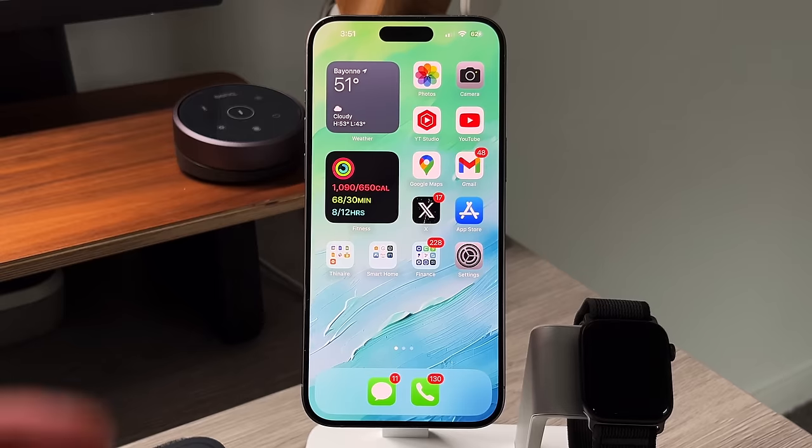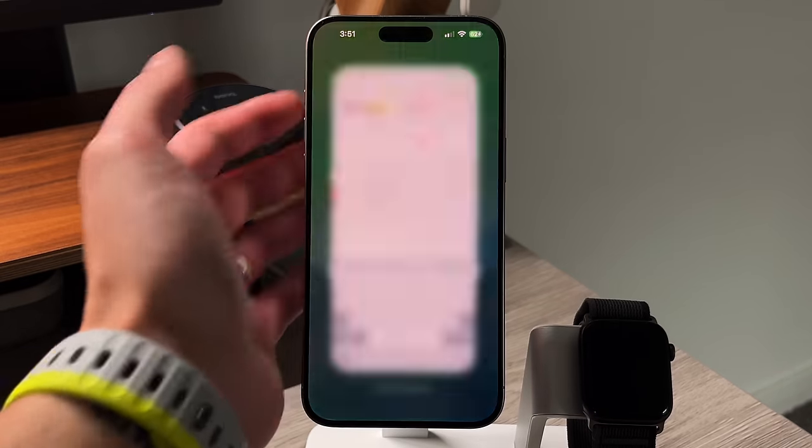We're going to talk about all the things happening both globally as well as everything changing in the EU and what it means moving forward for all of us iPhone users. Let's look at the actual differences first and then jump on to the rest of the video. Now let's get into the actual tangible changes that we noticed.